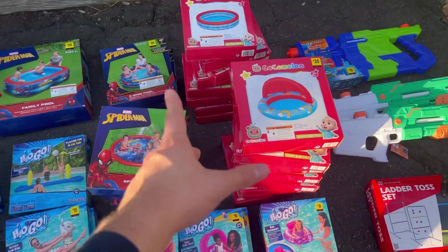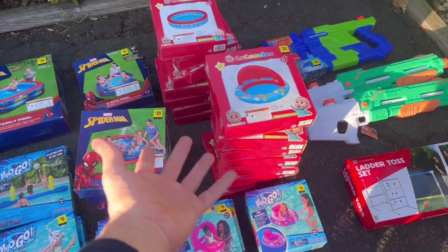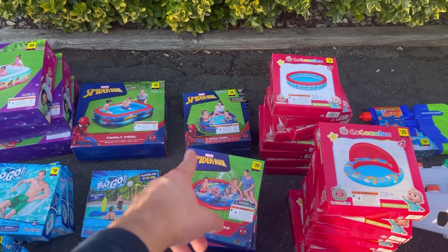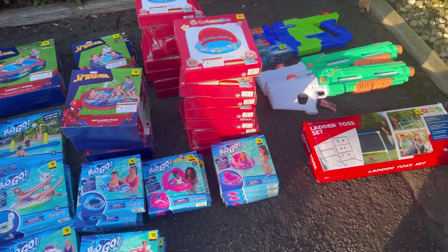I probably have 60 of those that I got from Walmart for a dollar — crazy. More Spider-Man, more Cocomelon — little pools and floats, two bucks. How do you beat that for Cocomelon? And a dollar 20 — insane. I think the Spider-Man will do very well as well, always a big hitter whenever I'm selling stuff.